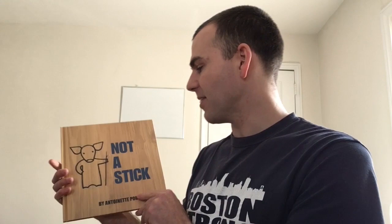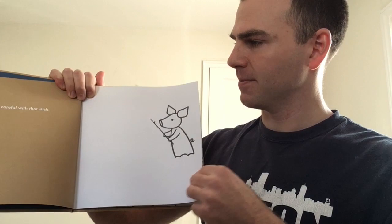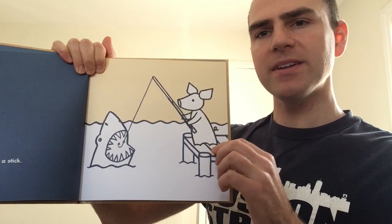Not a Stick by Antoinette Portis. Hey, be careful with that stick. And here we see a pig holding a stick in front of them. It's not a stick. What is it?